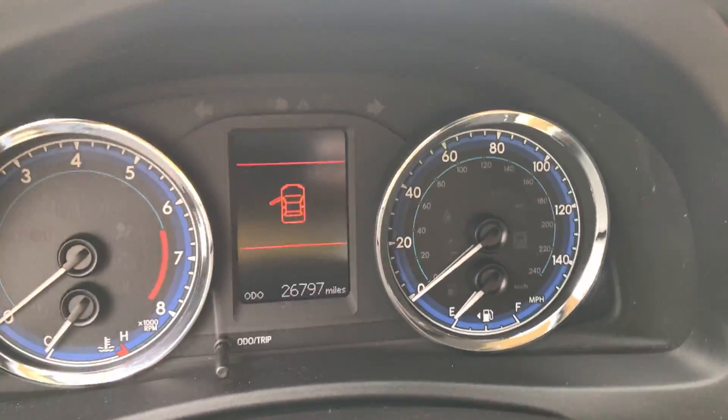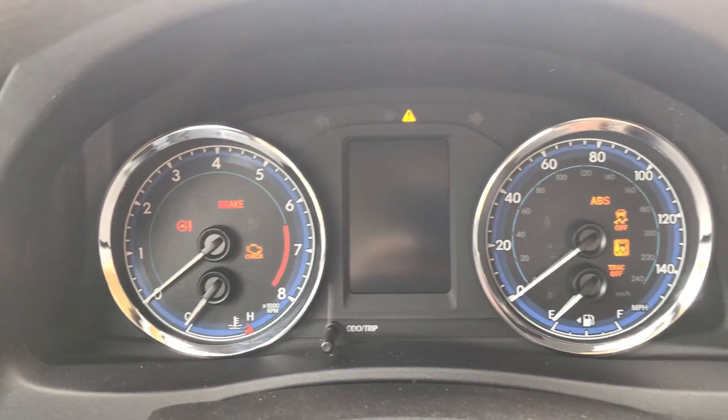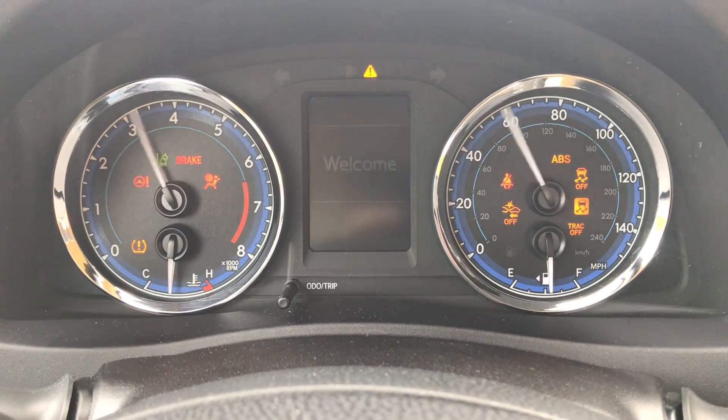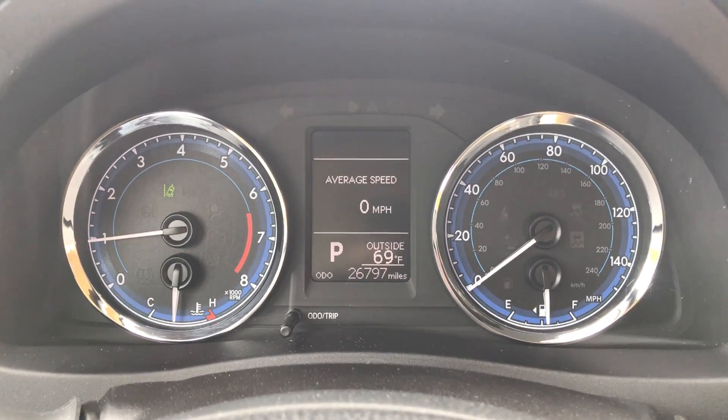There's your 26,000 miles. Let's just start her up — you'll see all the lights pop on, and they're all going to turn off in a few seconds. There we go.